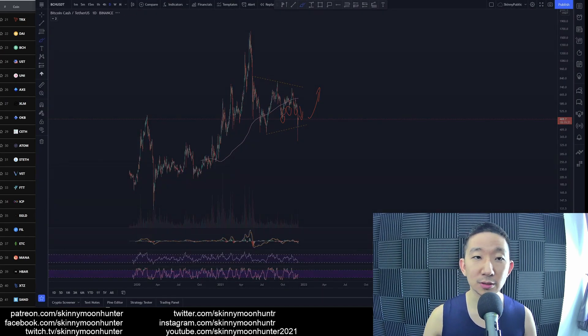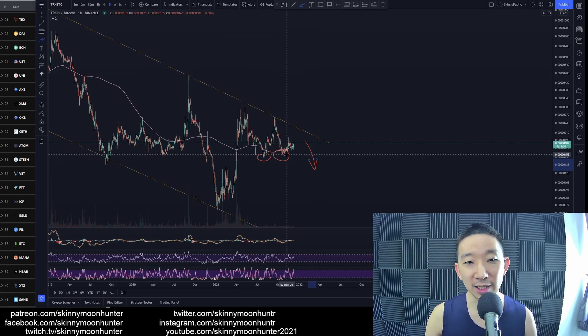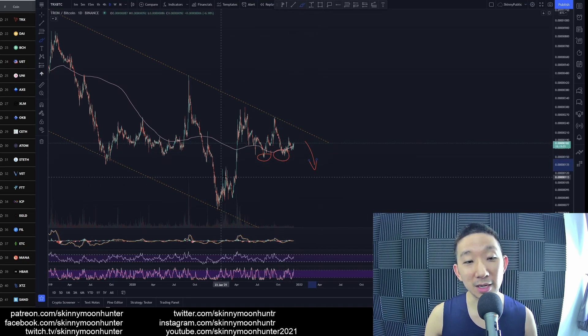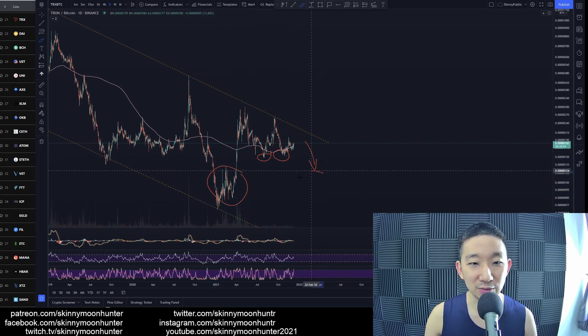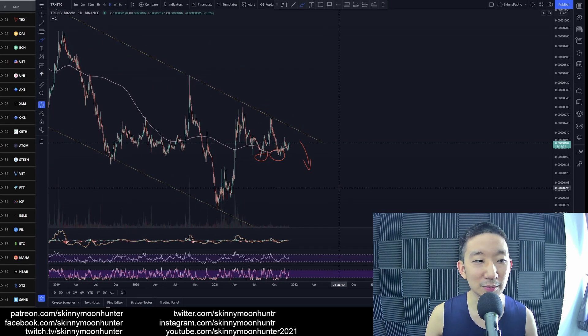TRX against BTC — any clear signs of a proper tradable chart pattern? No. We are suspicious of the two sell clusters over here. We are also anticipating the possibility of TRON slicing lower, taking out the clusters of stop sales over here — two clusters. So we might be heading towards the noisy area over here eventually.